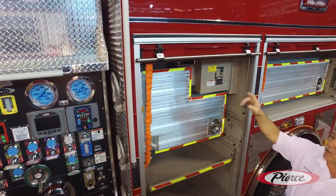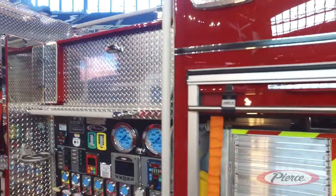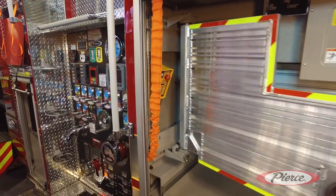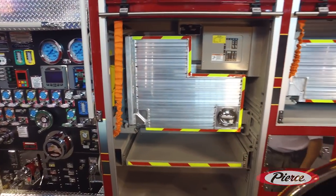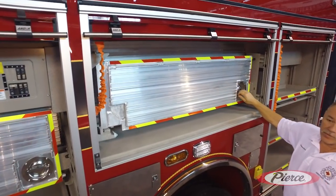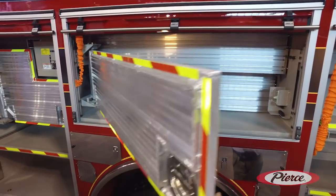We have a Wilbert light tower on top with the controller mounted right here for convenience for the pump operator, as well as our tool boards that open up with Pack Track on front and rear. In this compartment here we've done the same thing with the tool board — the Pack Track swings in and out with Pack Track on the back wall as well.